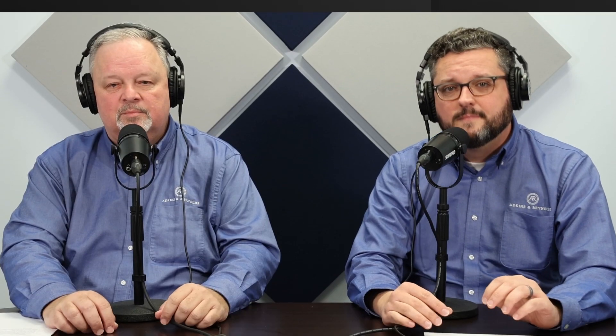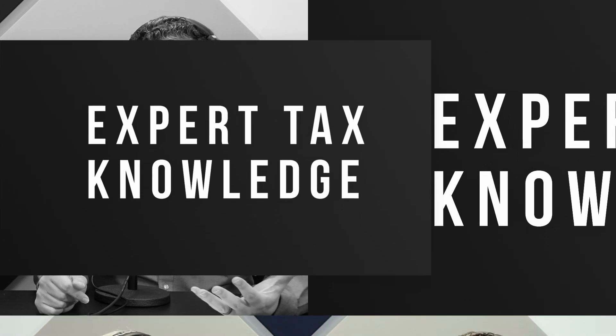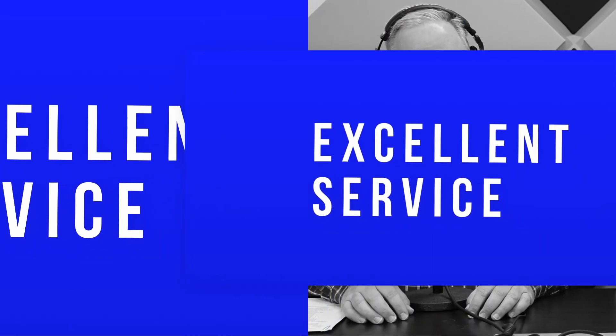Welcome to the Accounting for You podcast, brought to you by the accounting firm of Adkins and Reynolds CPAs. This podcast is designed to provide relevant tax and accounting information to help you and your business succeed. If you enjoy listening in, please like and subscribe to our channel.